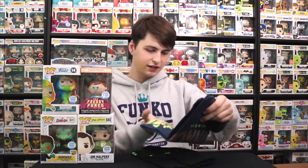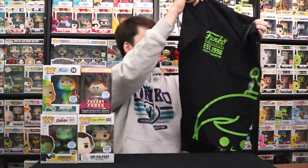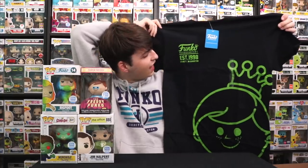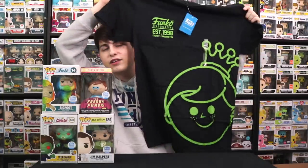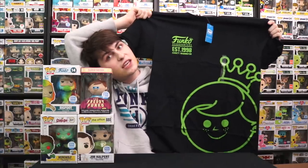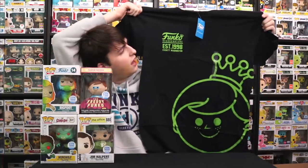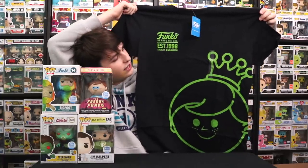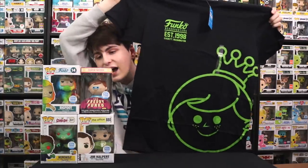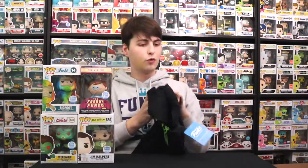Let's check out the shirts. So here's the first one — it says 'Funko Headquarters Established 1998, Everett, Washington.' This is kind of like the ones you see Sully wearing sometimes in the Funko episodes over on their channel. Really, really cool. I like the green, especially with the giant Freddy head — it's that retro Freddy style, and it also has that little logo in the corner.